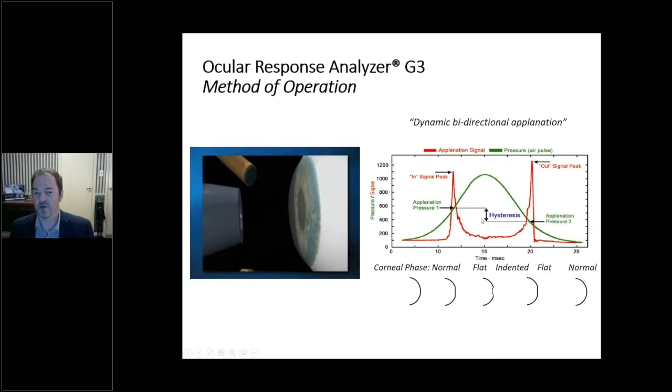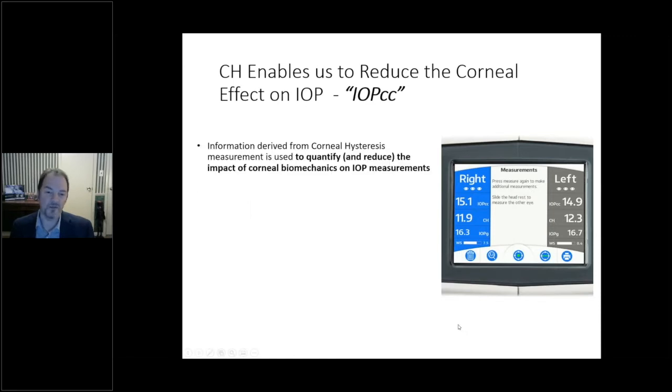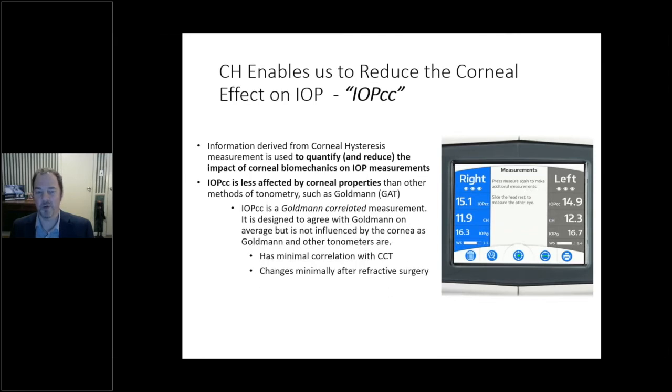The two peaks in the optical signal correspond to the inward and outward applanation events. The difference between those pressure measurements is the corneal hysteresis. If the cornea were purely a spring, there would be no hysteresis; but because the cornea is viscoelastic, it absorbs a portion of the supplied energy, resulting in this hysteresis phenomenon. We also measure IOPcc — corneal-compensated intraocular pressure — which quantifies corneal biomechanical properties and reduces their impact on the IOP measurement, producing a pressure less affected by central corneal thickness, corneal biomechanics, and refractive surgery.